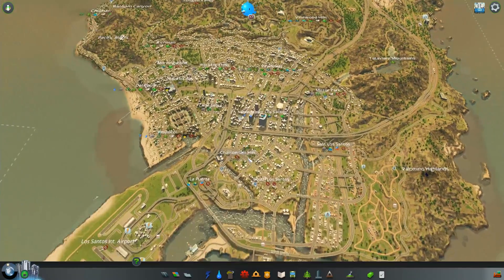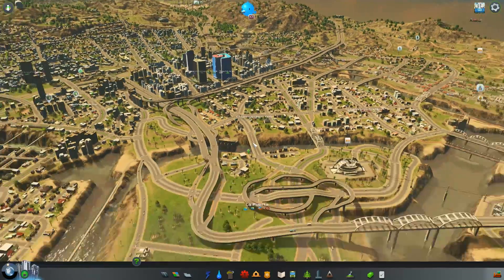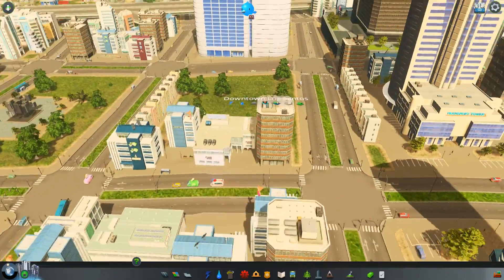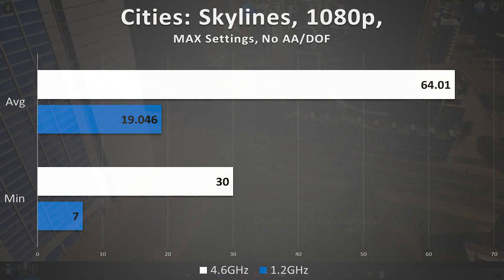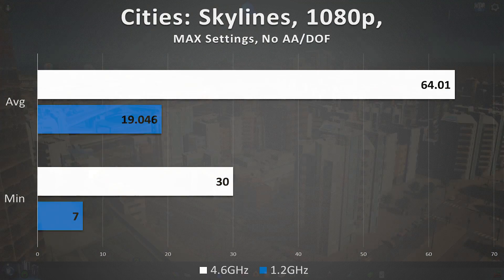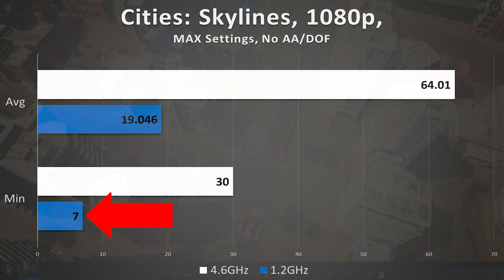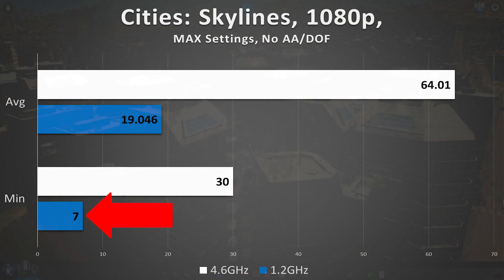The only game on our list that's not properly SLI optimized is Cities Skylines. But even with only one GPU breaking a sweat, it was the CPU that held us back — substantially. Both the average and minimum frame rates were utterly disappointing for the 1.2 GHz chip. 19 FPS on average wouldn't even cut it in the console sphere. And check out that minimum: seven — single digits.